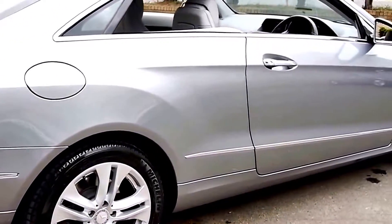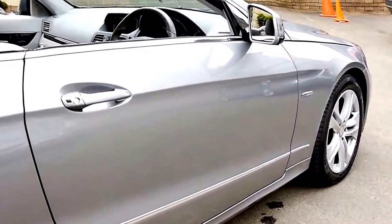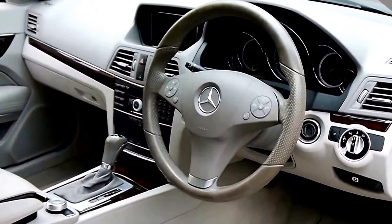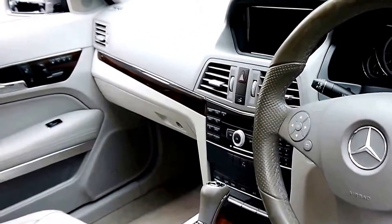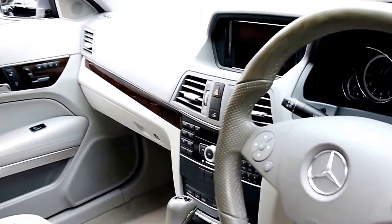It's done just 25,000 kilometres from new and it presents in as-new condition, right down to the leather and the carpets. It's got two remote keys, and it was recently serviced by Mercedes-Benz at 23,000 kilometres.